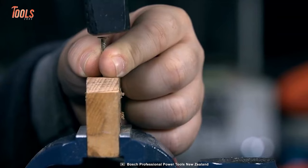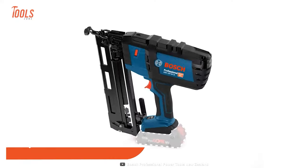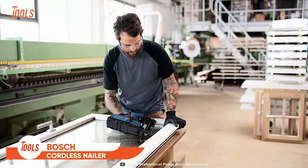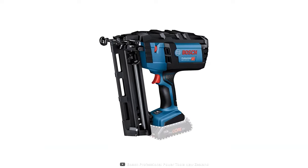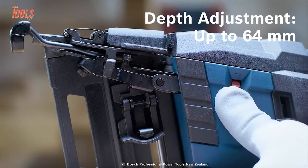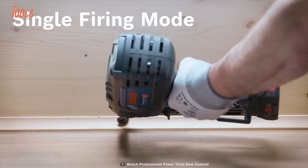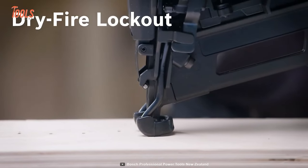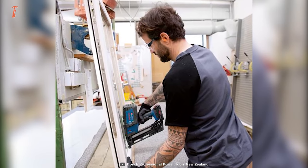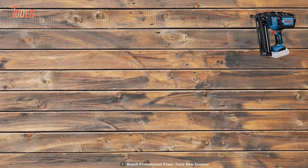Nailing materials together with a hammer is not a good way. You're better off with this Bosch nailer to get the job done quickly. It allows a convenient depth adjustment of up to 64 millimeters and works flawlessly in single firing mode. The dry fire lockout mechanism lets you bring a total professional look to every job, and the narrow nose won't cause any damaging issues on the surface.